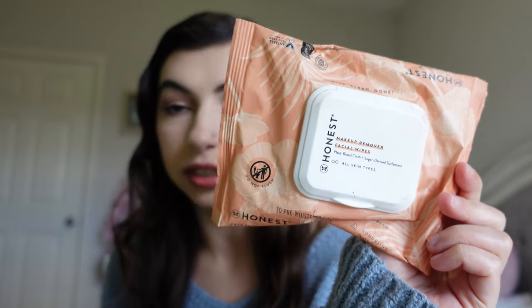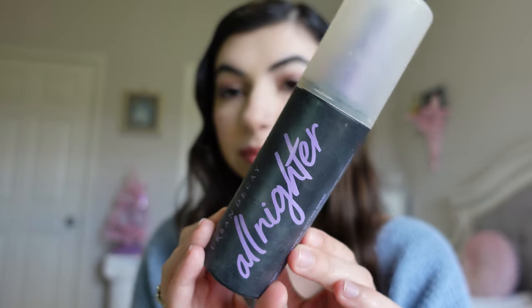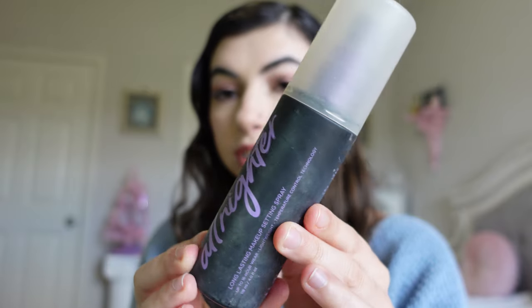First at the top here I have the Honest Beauty makeup remover facial wipes. I absolutely love these — they're my favorite wipes. I have repurchased these. I don't go through them as much because I like to use cleanser or a makeup remover towel, but when I need a makeup remover wipe I usually go for this. I also have an Urban Decay All Nighter setting spray. I did pick up another one once it was on sale, but this is honestly my favorite setting spray if you need something that will help your makeup last all day.